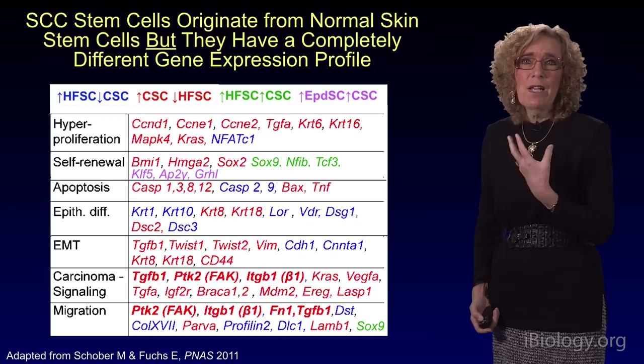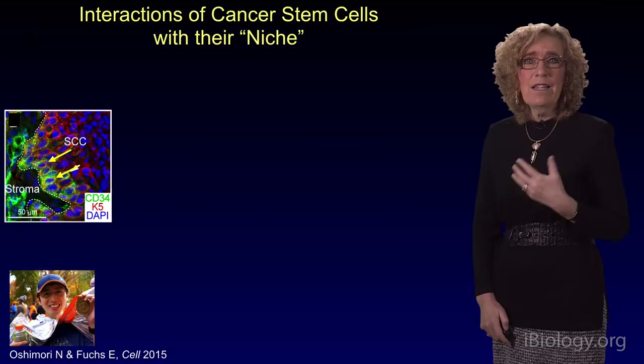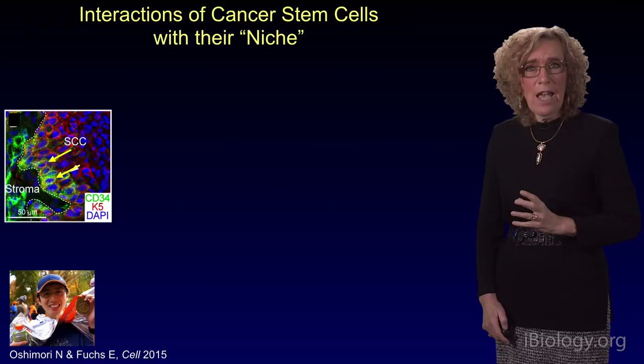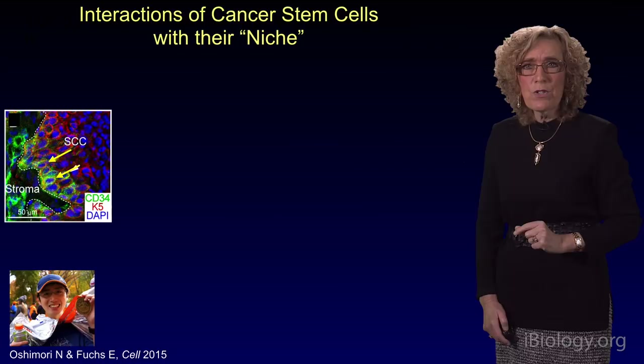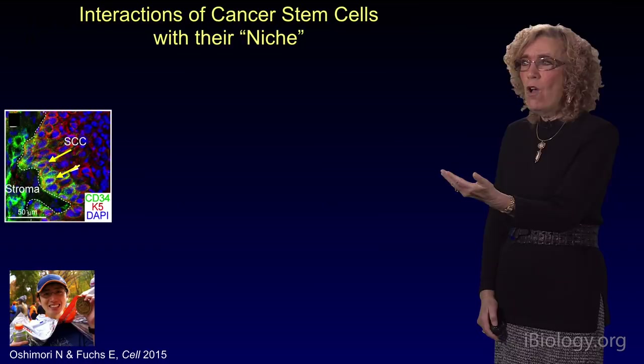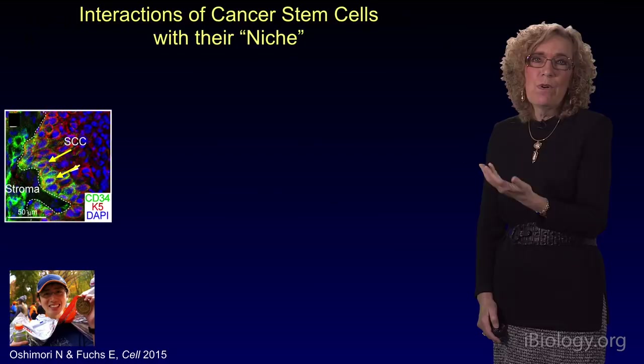The cancer stem cells reside at the tumor-stroma interface — very similar to what I described for the normal stem cells. Epidermal stem cells and hair follicle stem cells reside at the epidermal-dermal interface, and so too we're finding the squamous cell carcinoma stem cells reside at the interface between the epithelium and the stroma. But now the stroma is entirely different. There are immune cells, altered fibroblasts, blood vessels — a whole variety of different changes in the tumor microenvironment that distinguish the stem cell microenvironment from its normal counterparts.